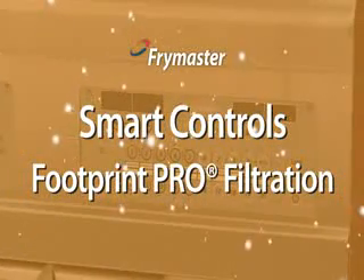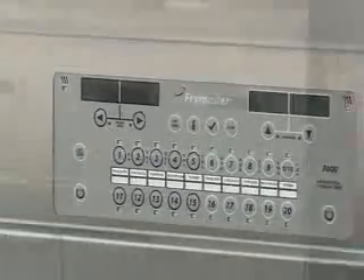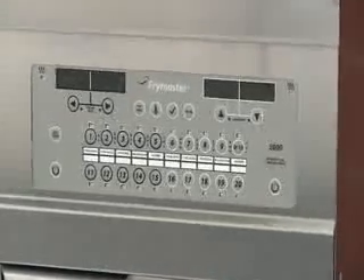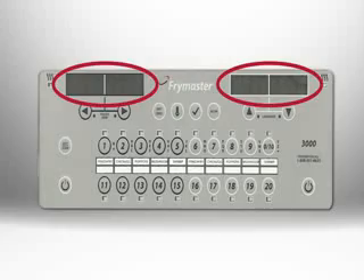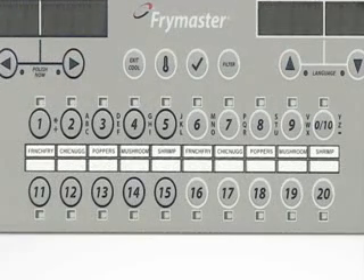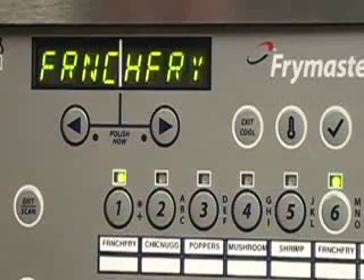Extending oil life is further supported by the Smart Fry 3000 controller and the onboard Frymaster Footprint Pro filtration system. The OCF 30, through the 3000 controller, is fully programmable, making customizing and initiating a cook cycle simple with push-button ease. There are 20 individually programmable product keys with indicator LEDs and a customizable menu strip for one-touch operation. The controller also provides access to a cool mode to reduce energy and heat stress to the oil during idle periods, and it automatically adjusts cook times for heavy or light loads to ensure consistent, high-quality products.